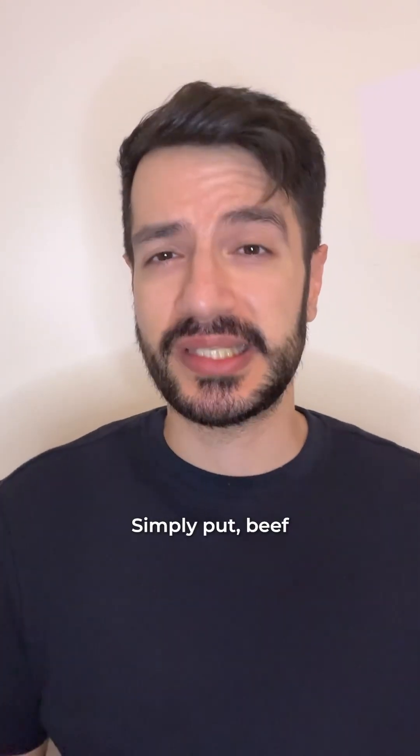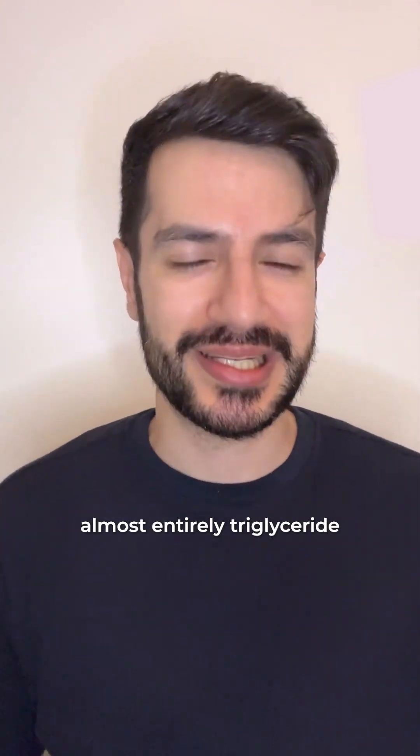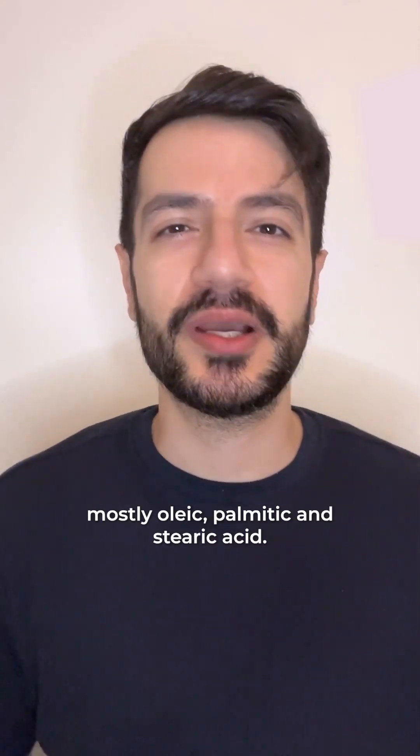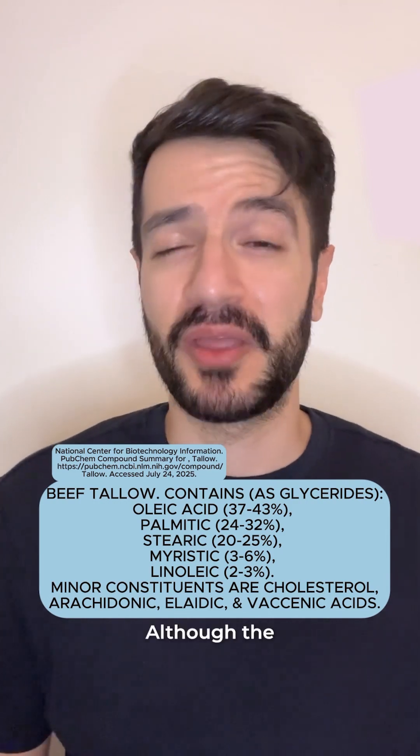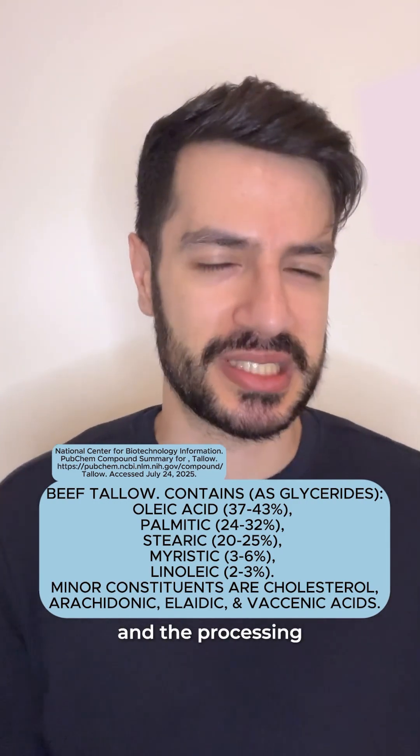So what is beef tallow? Simply put, beef tallow is slow-cooked cattle fat that is filtered to give you a yellow waxy block. Chemically speaking, it's almost entirely triglycerides or fatty acids — mostly oleic, palmitic, and stearic acid — though the exact percentages may vary based on the animal's diet and the processing method.